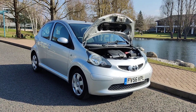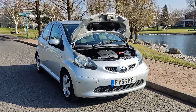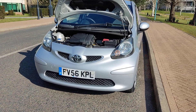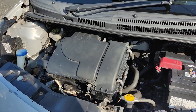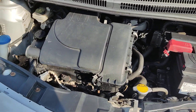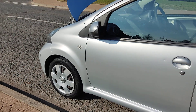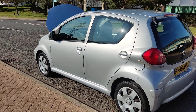FV56 KPL, a silver Toyota Aygo 1.0 VVTi Plus Hatchback 5-door petrol with automatic aircon — nice and clean. Sparkling headlights, nice and clean engine bay, recently serviced, engine sounds nice and smooth. Nice and clean 14-inch steel wheels with genuine wheel trims, very clean bodywork.